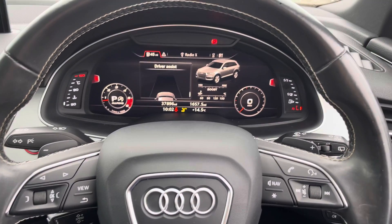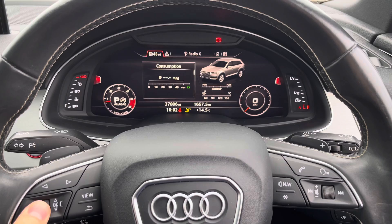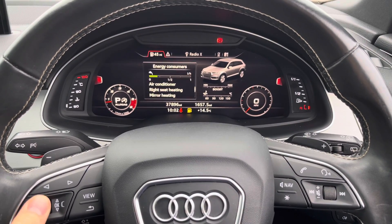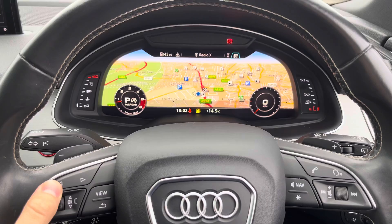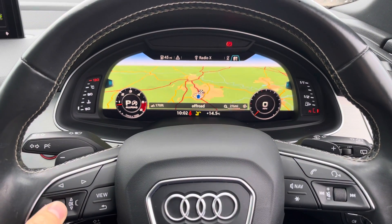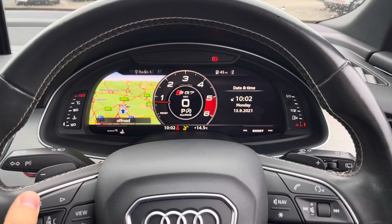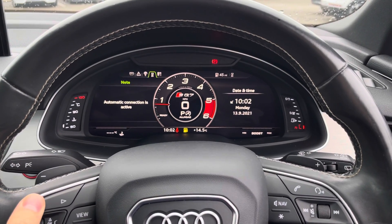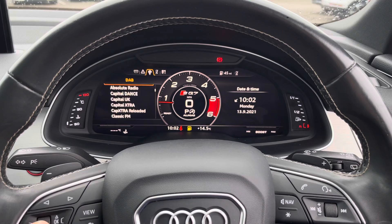The Audi virtual cockpit is controlled from the steering wheel and allows you to view important information about the vehicle such as your range and consumption. You can change your view with the size of the dials to your desired preference, and control your satellite navigation, which looks gorgeous on this large display. You can also control your mobile phone and radio stations from here with ease whilst driving.